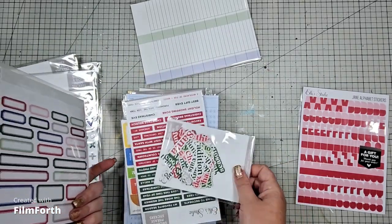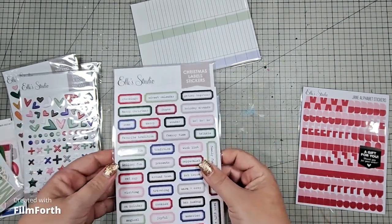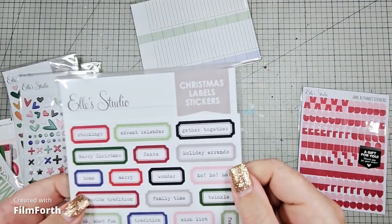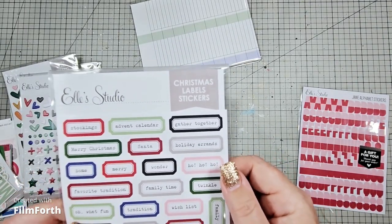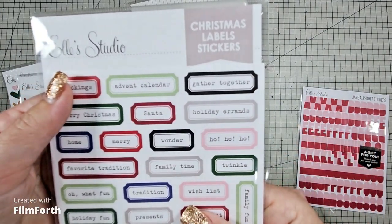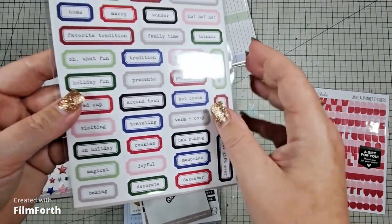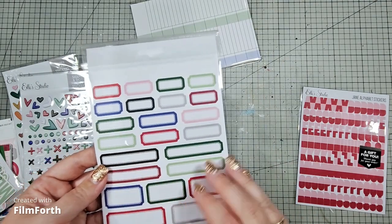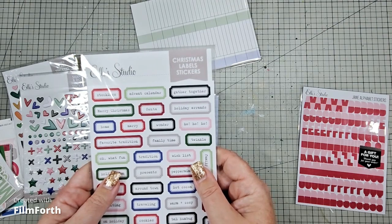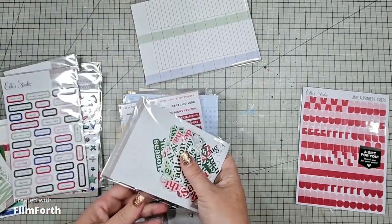A lot of this I intended for my December daily and then I went a completely different way, but I can put these away for next year. So these are the Christmas label stickers. I love it because it's got advent calendar and Santa — just amazing. There are different ones and some blanks so you can create your own. I'm prepping for 2024 December daily.